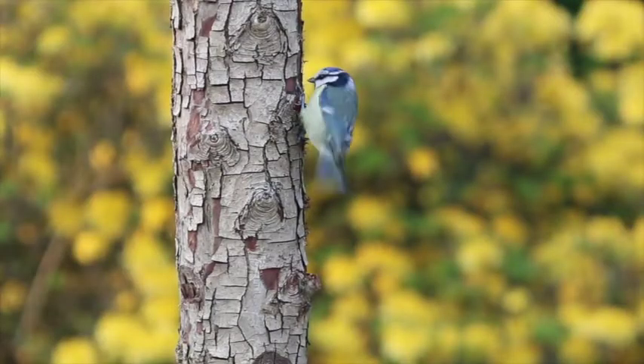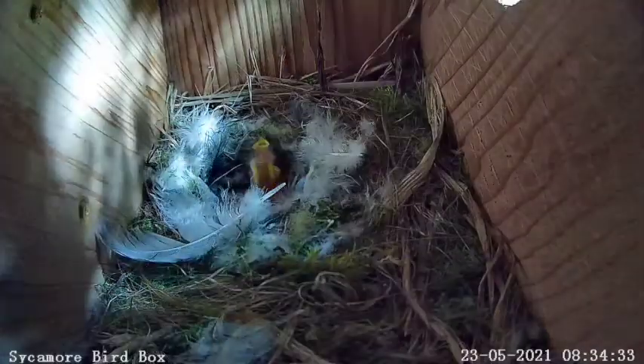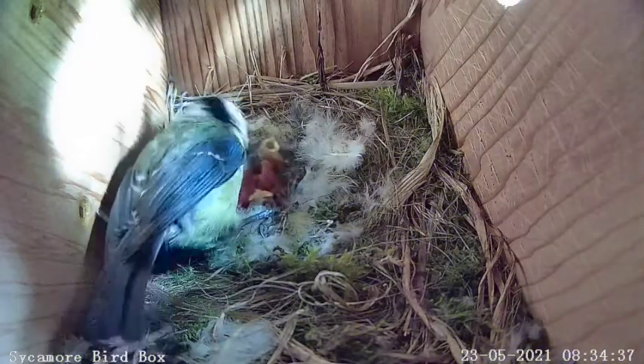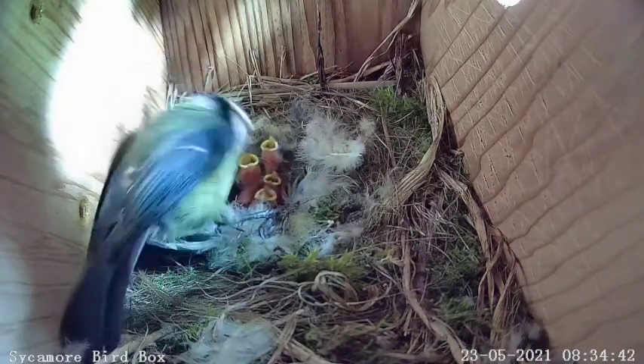Blue tits are agile and acrobatic flyers, and excellent tree grippers and climbers. A couple of days later, we can see that four out of the five eggs have hatched. Now the mother has four mouths to feed. They're very cute, but completely helpless, relying totally on their mother. What a workload!